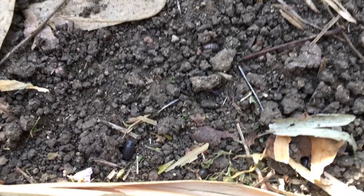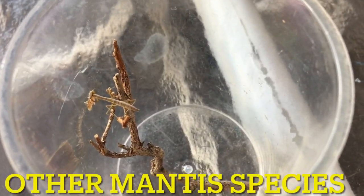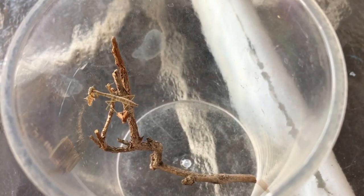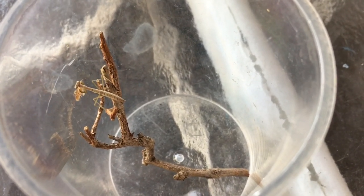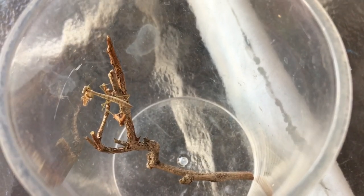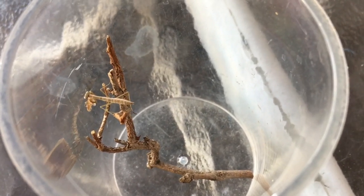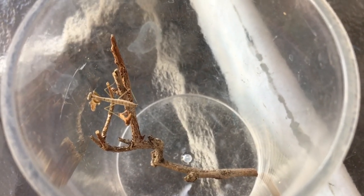Do not feed roly-polies to your mantis. This should be quite obvious, but I also don't feed mantises to my mantises — why would I do that? Here we have an L2 mantis nymph eating a moth, and the earlier one was an L7 mantis nymph feeding on an earwig. I find appropriate food for any nymph size, but I do not feed them to each other — not even other species. Leave mantises alone if you do not have the right feeders for them.